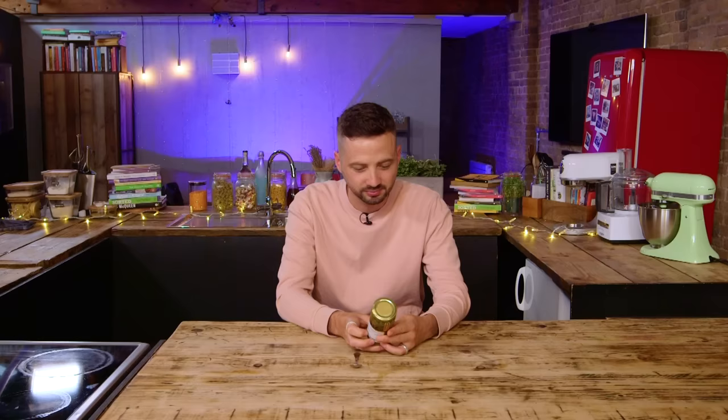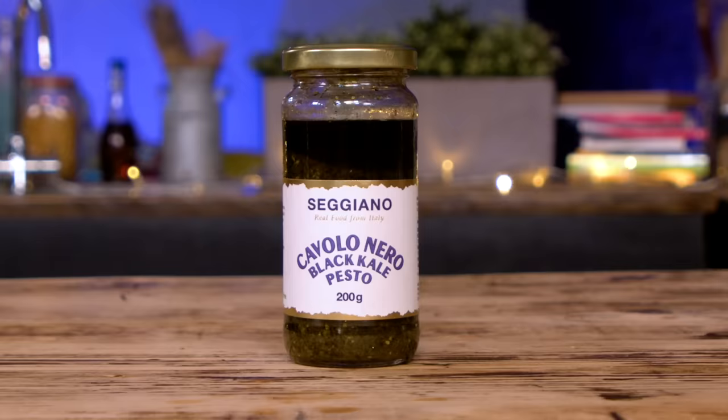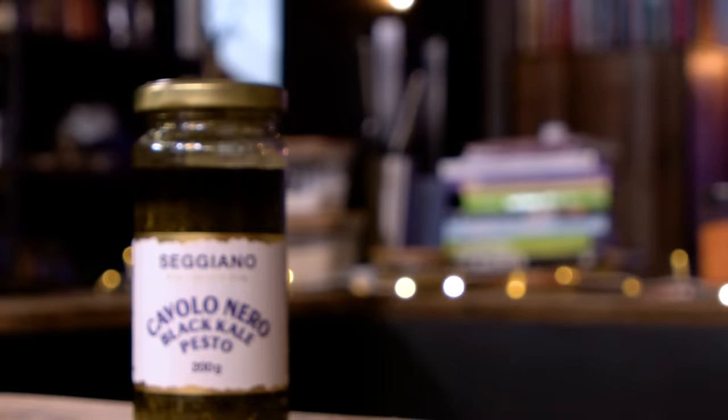Let's move on to product two. I've got this at home! This is always the challenge with putting Barry in a pretentious ingredients video — the chances are he already has the ingredients. Cavallonero black kale pesto — this is the Seggiano black kale pesto. It's a simple blend of extra virgin olive oil, black kale and cashews. It's dark, leafy and hearty. Use it to create wintry roasted vegetables and stews, or summery pastas and risottos packed with fresh greens. Alternatively, mix with mayonnaise for a sumptuous dip. Kale yeah!